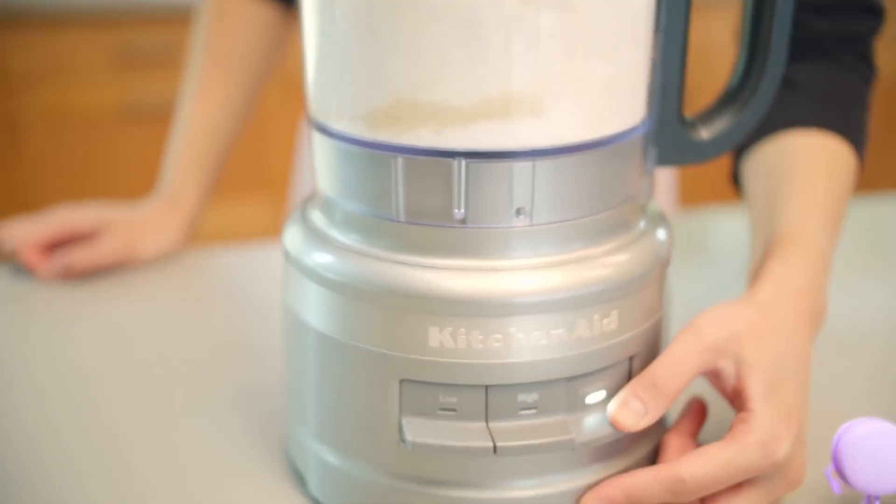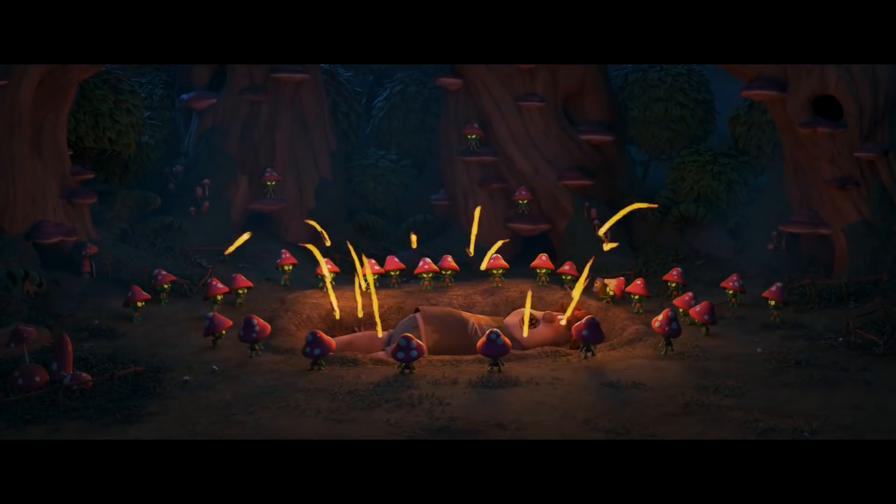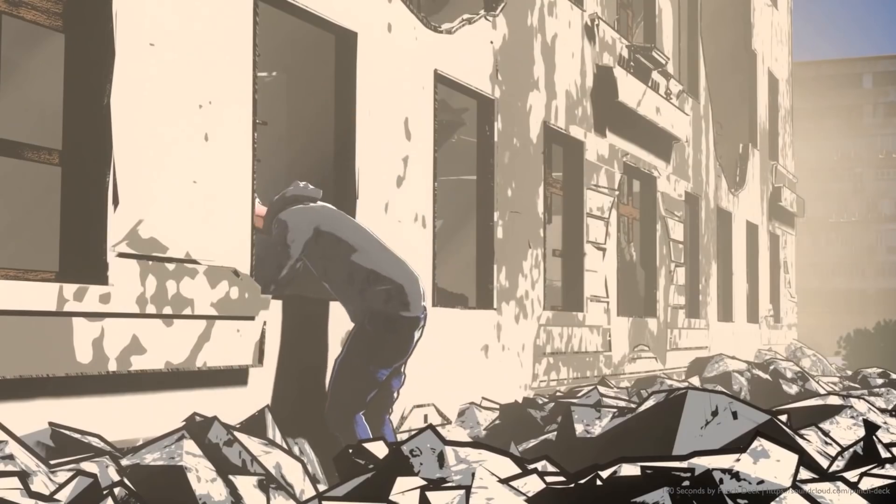Today we're going to take a look at some interesting projects that were recently made using Blender. They range from VFX projects to animations and Netflix series, in addition to graphic novels.